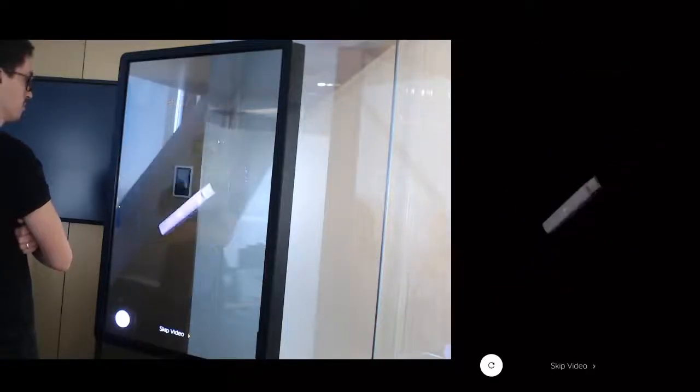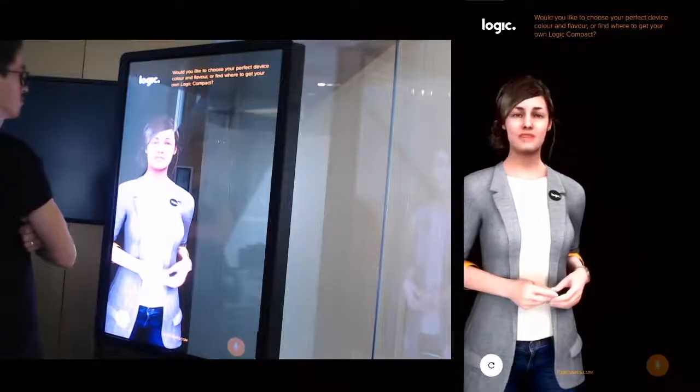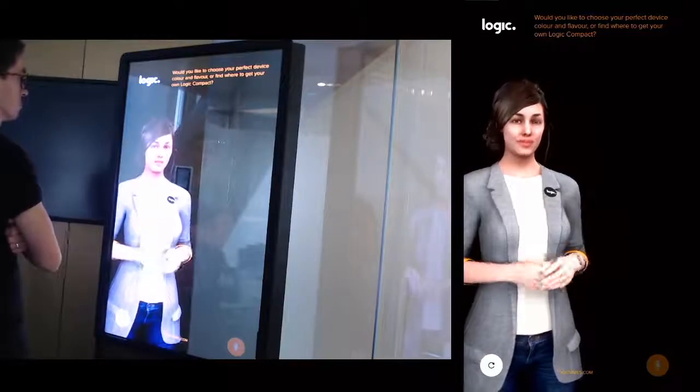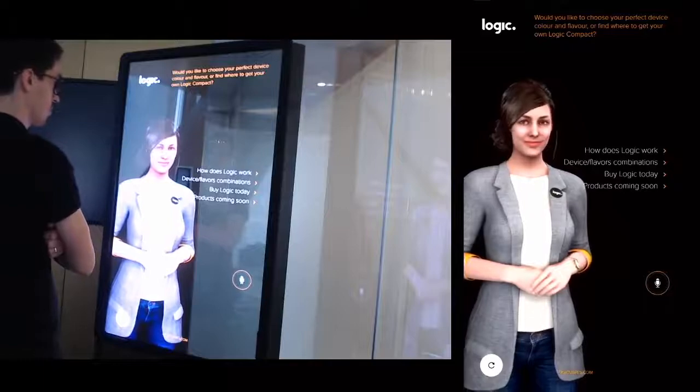Would you like to choose your perfect device color and flavor, or find where to get your own Logic Compact? Yes, I want to find my device and flavor combination.